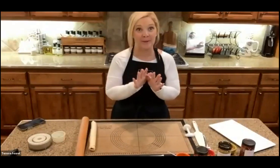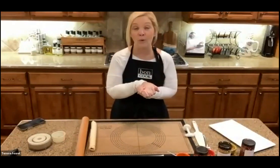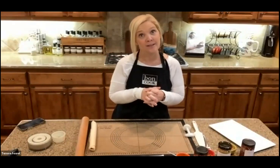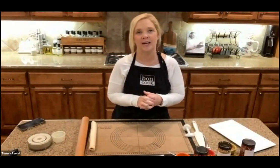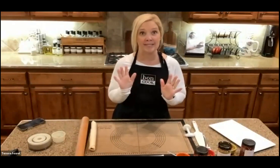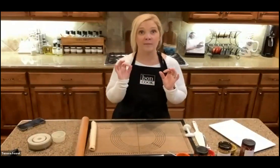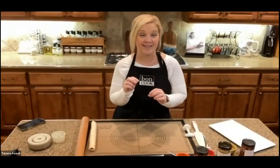Welcome everyone to our November mega class. For those of you who have never watched this class before live or you're watching it recorded for the first time: this is a collaborative cooking class that our rock stars team does every single month. We've been doing this for almost two or three full years. We have new recipes to share with you, lots of tips and tricks along the way, and some amazing customer specials. At the very end, we do some giveaways.